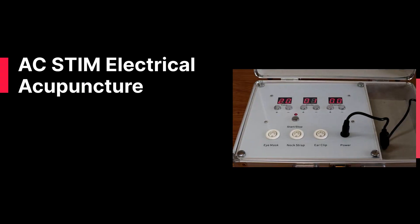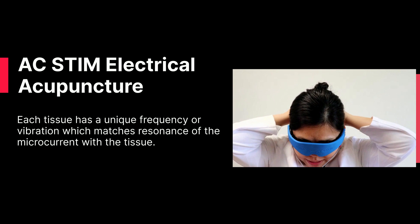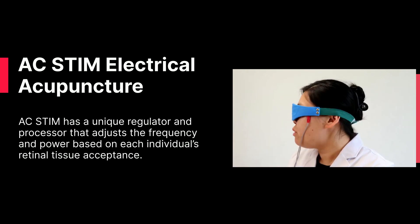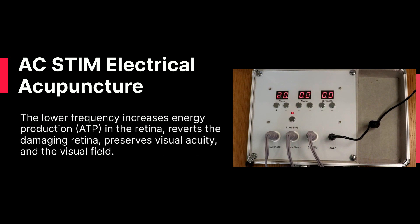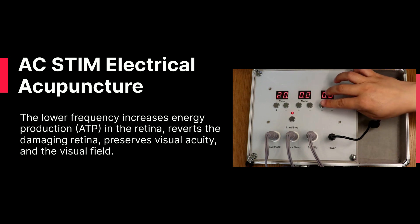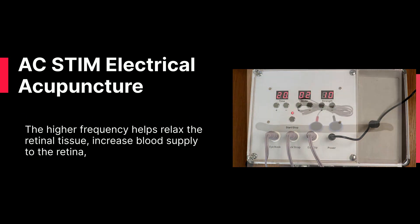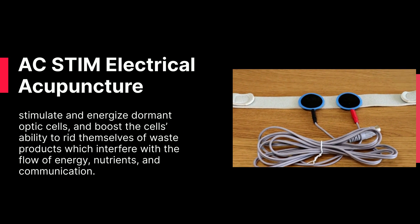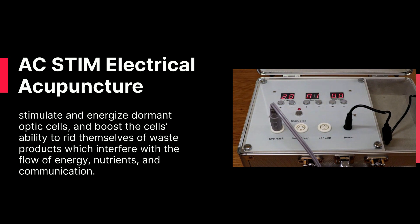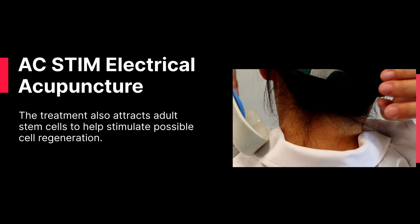AC Stem Electrical Acupuncture. Each tissue has a unique frequency or vibration, which matches the resonance of the microcurrent with the tissue. AC Stem has a unique regulator and processor that adjusts the frequency and power based on each individual's retinal tissue. The lower frequency increases energy production in the retina, reverts retinal damage, and preserves visual acuity and visual field. The higher frequency helps relax the retinal tissue, increase blood supply to the retina, stimulate and energize dormant optic cells, and boost the cells' ability to rid themselves of waste products that interfere with the flow of energy, nutrients, and communication. The treatment also attracts adult stem cells to help stimulate possible cell regeneration.